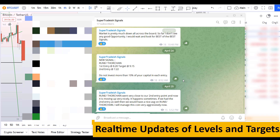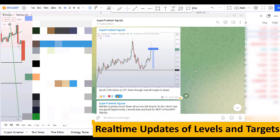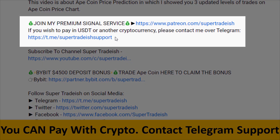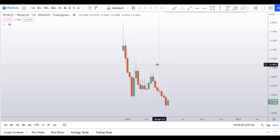If you want to join my premium signal service where I give you real-time updates of levels, targets, and commentary that I cannot cover in the videos, you can check out the link in the description for further detail. This signal service is very cheap — only $19 per month.